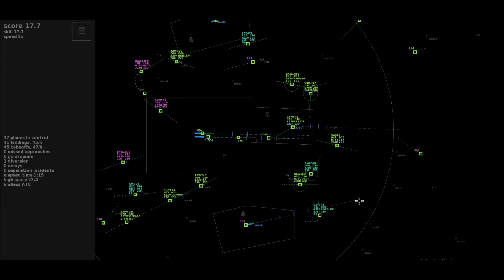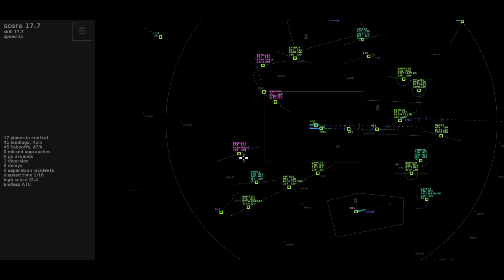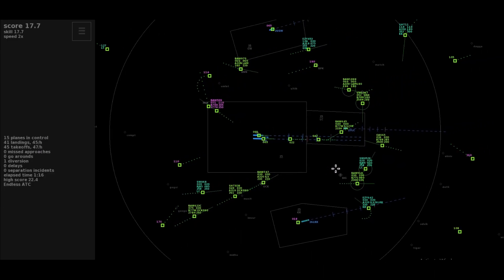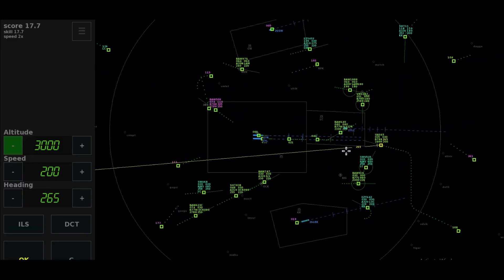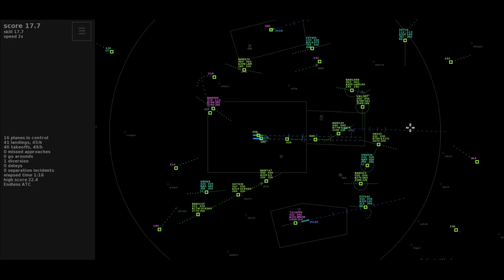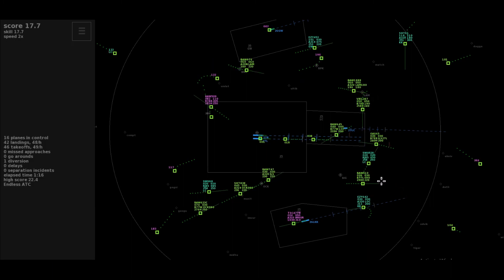Descent to altitude 3,000, EZ-453. Left heading 180, Shuttle 11. Speedbird 1676, request to continue on the SID. Direct to Maxit, climb to flight level 140, Speedbird 1676. Thanks, Speedbird 1676. Switching, Speedbird 1280.